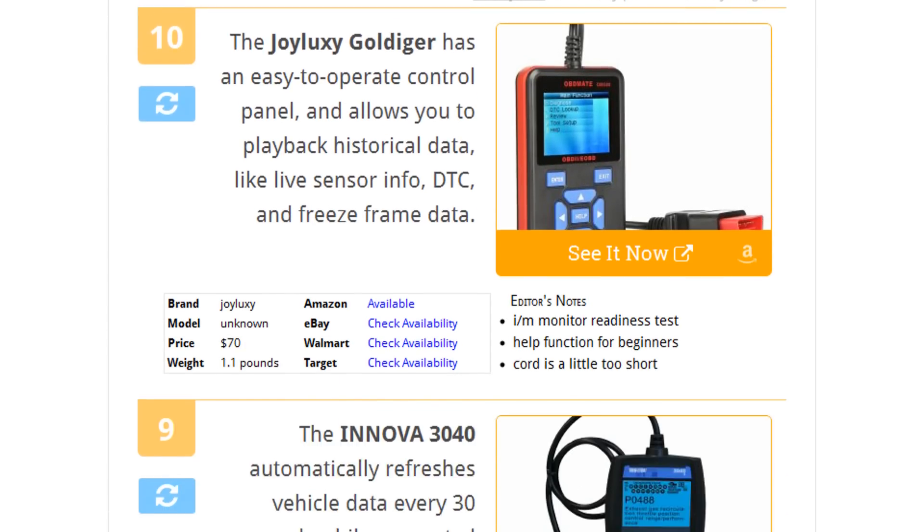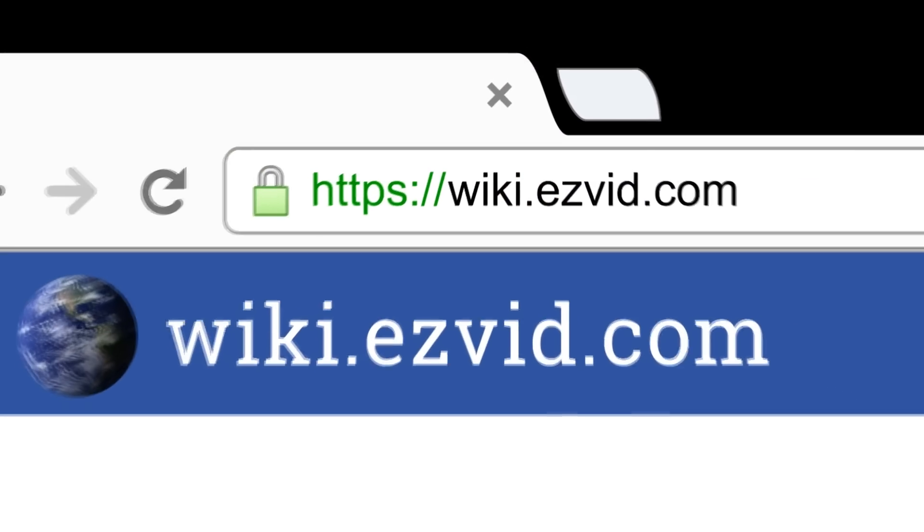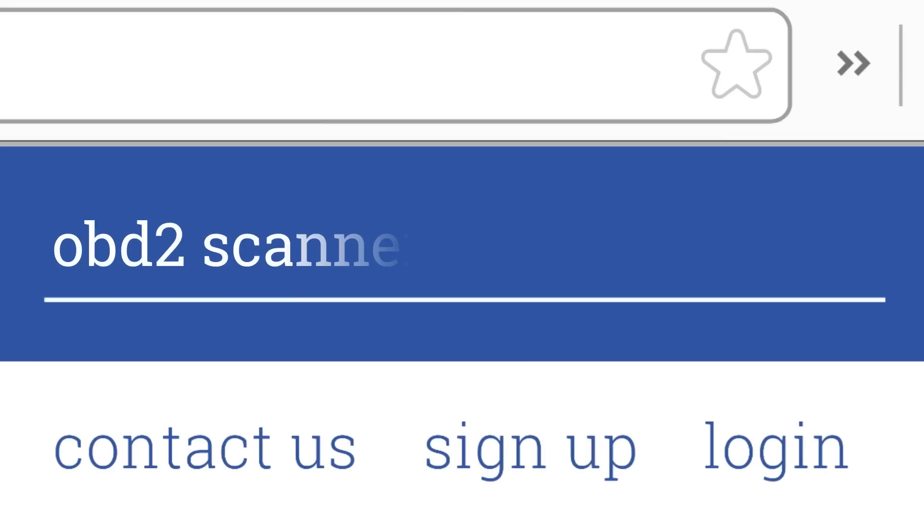To see all this stuff, go to wiki.easyvid.com and search for OBD2 scanners, or click beneath this video.